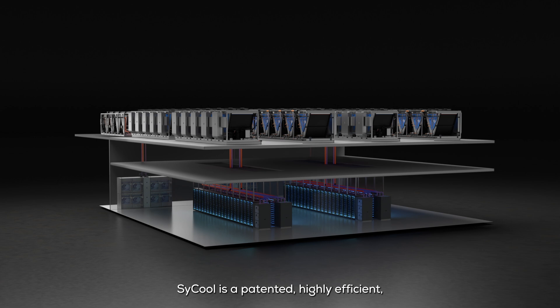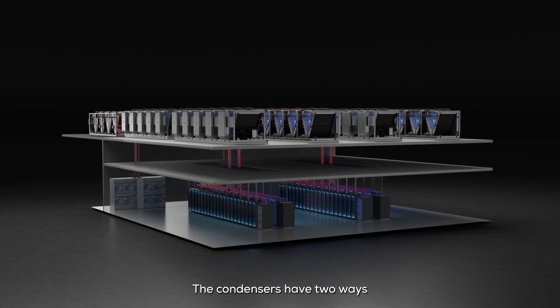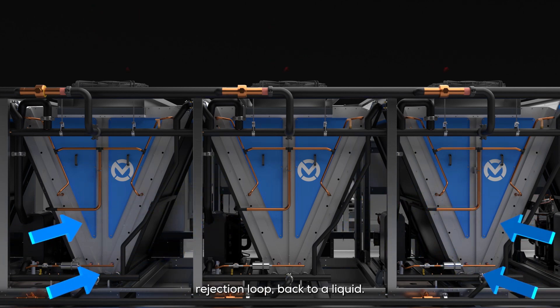Cycool is a patented, highly efficient, waterless data center heat rejection solution. The condensers have two ways to convert the vapor heat transfer coolant within the pump-assisted thermosyphon heat rejection loop back to a liquid.